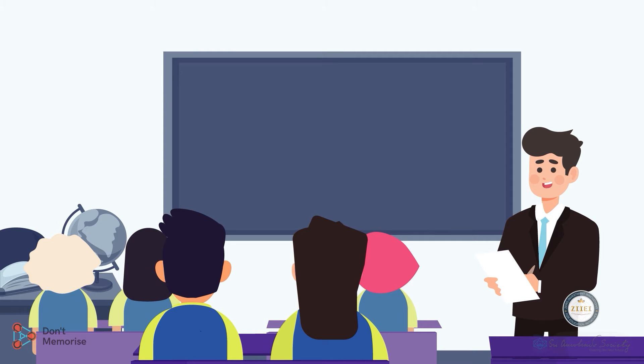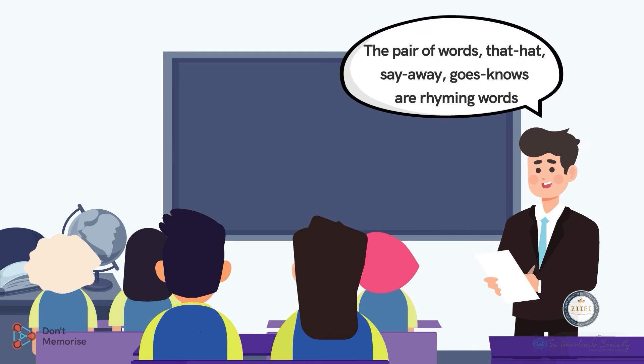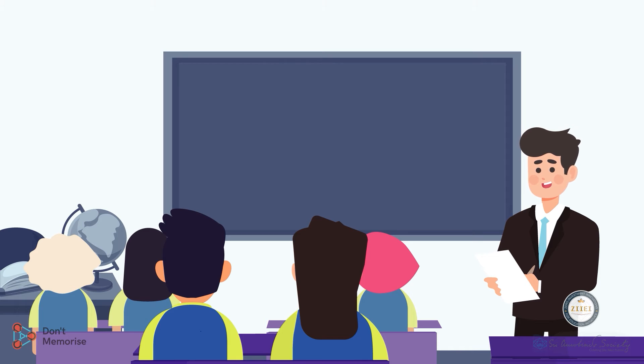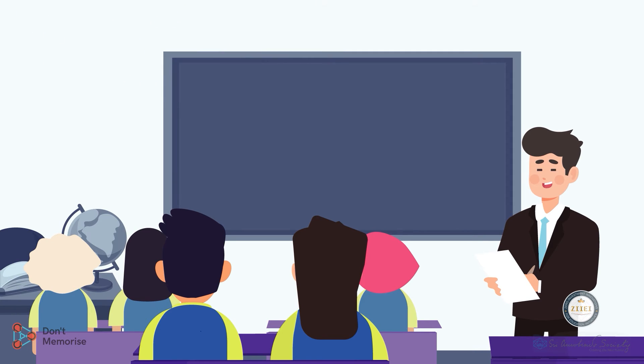Now initiate a discussion with the students by asking them a few leading questions based on the energizer we recited. Inquire if they know any word from the poem which sounds similar. Let the students give their responses. State that the pairs of words — 'that/hat', 'say/away', and 'goes/nose' — are rhyming words.